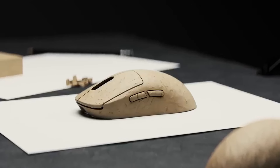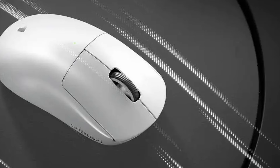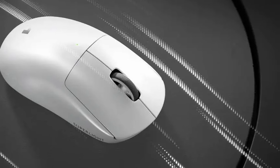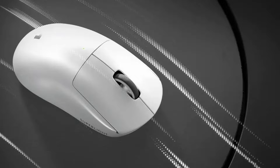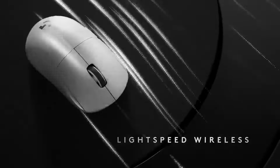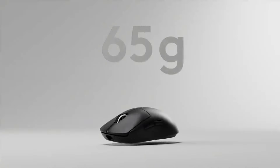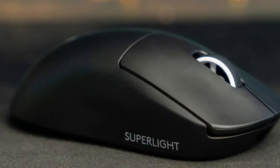Wireless Wizardry: the G Pro X Superlight cuts the cord, not corners. Logitech's Lightspeed wireless technology delivers a pro-grade connection with an ultra-fast response rate, ensuring your commands register instantaneously. No more worrying about cable drag or getting tangled up in the heat of the moment. The G Pro X Superlight wirelessly grants you the freedom of movement you deserve to dominate the battlefield.